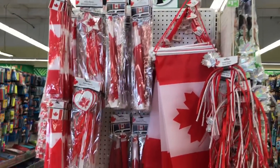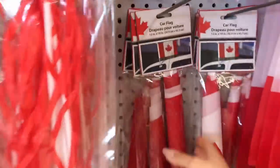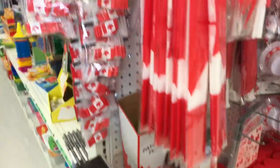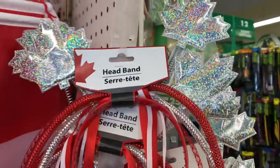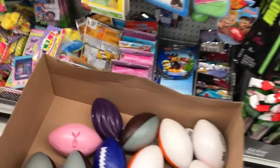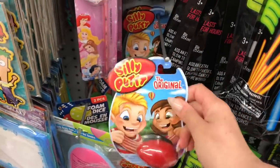Canada Day is coming up in July — it's always nice to see what they have available. This one here comes in a pack of four little foam wands, especially if you're going to a festival or firework show with the kids; these are always fun to show your spirit. Or if you're going to a backyard party and making a little cake or cupcakes, those are perfect little flag toothpick things. Oh, look at these cute little headbands.